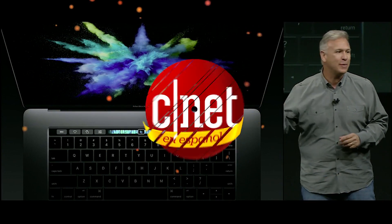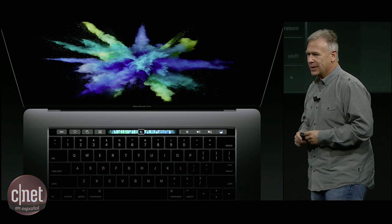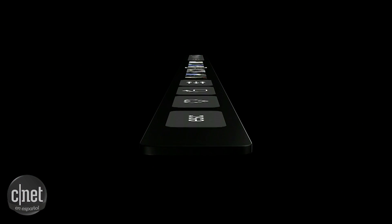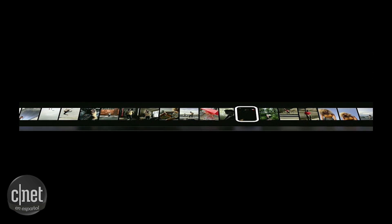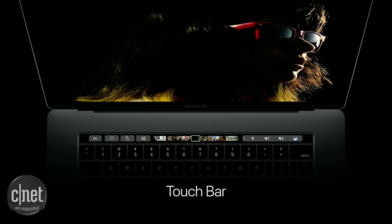You're probably looking at that area just above it. This is what it looks like. It's a retina display. It is multi-touch. It responds to your gestures and your taps and makes things incredibly easy to use. We call it Touch Bar.